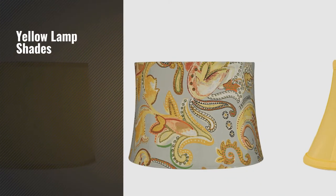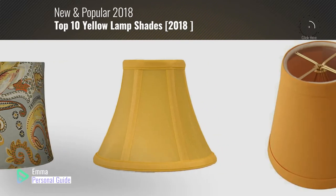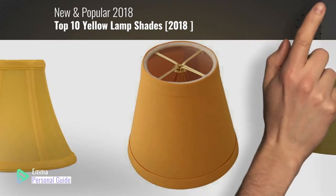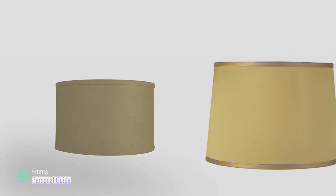If you're looking for yellow lampshades, this video is for you. My name is Emma, your personal guide, welcome to our channel. At any time you can click this circle in the corner and get more info and real time deals on your favorite products. Ready? Let's start.